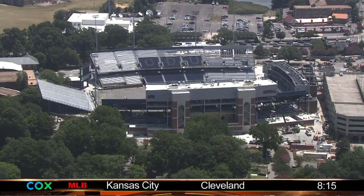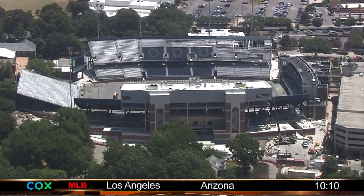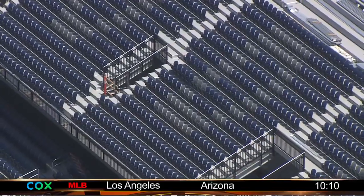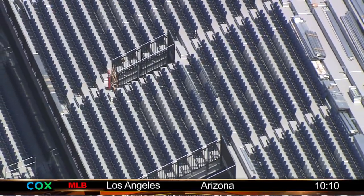And look what we have here. Chopper 10 captured these images today of the progress being made. And talk about coming a long way in a short amount of time. Kudos to Steve Ballard's team for getting all of this done.